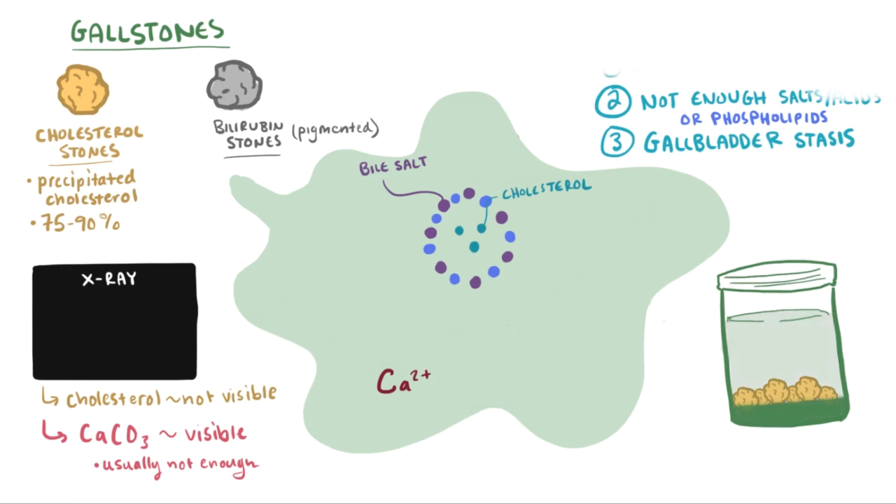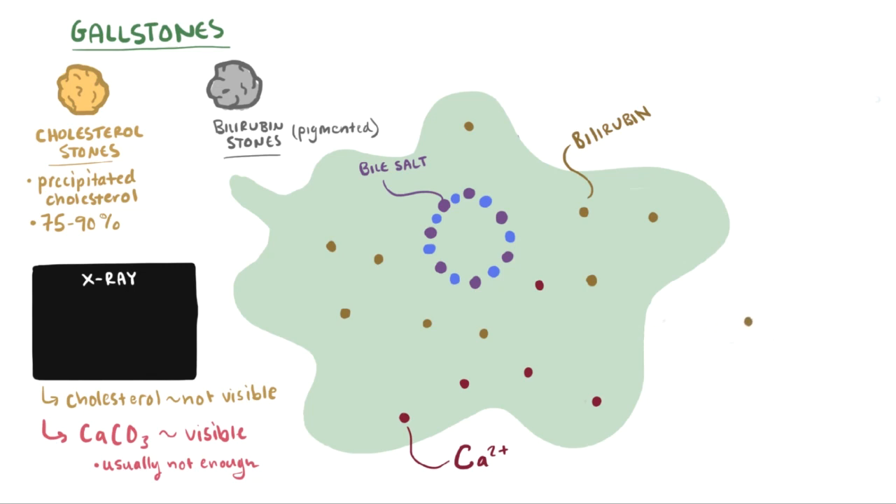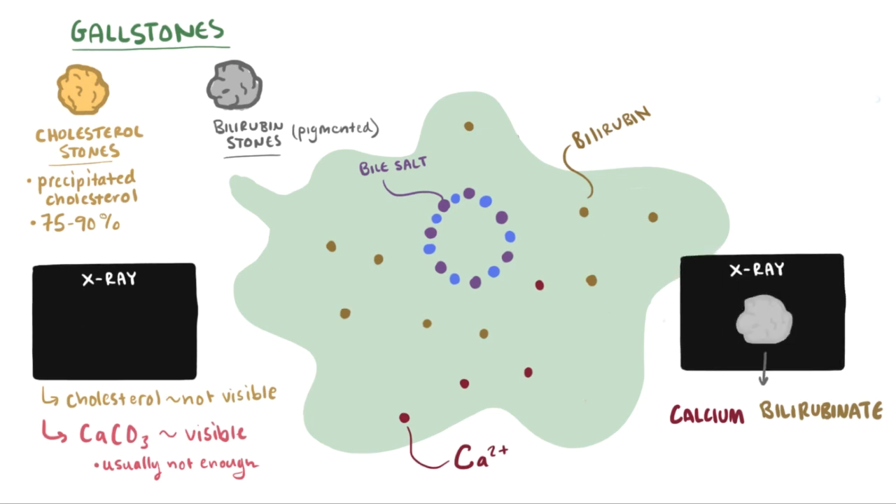The other type of stone is a bilirubin or pigmented gallstone. These are made mostly of bilirubin, and therefore are pigmented. They form when there's too much bilirubin in the bile, and it combines with calcium to form the solid precipitate calcium bilirubinate. Since they're made partly of calcium, they'll usually be radio-opaque, meaning you can see them on x-ray.